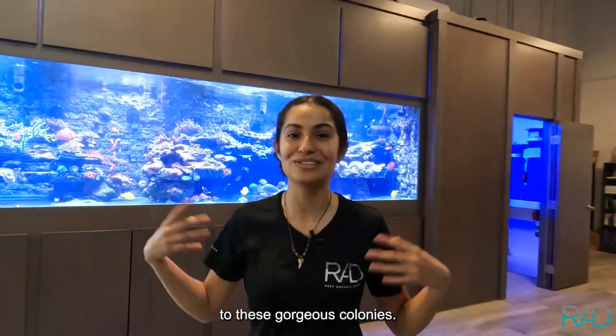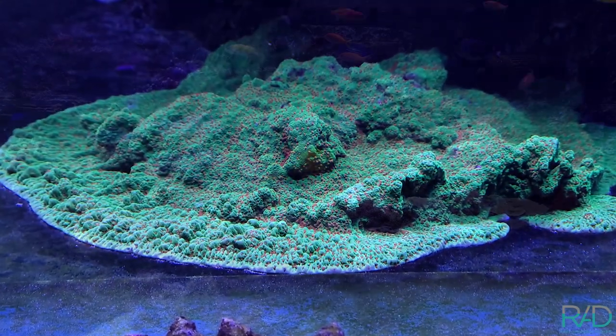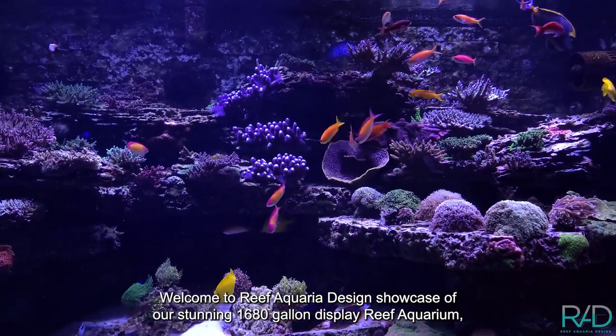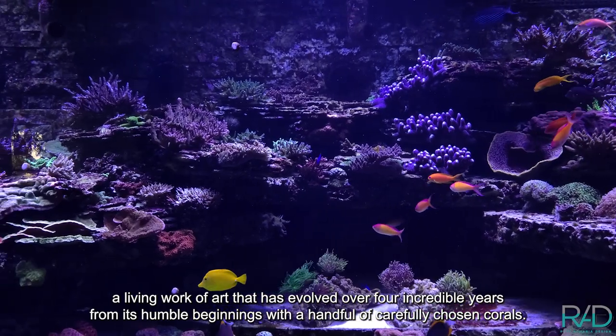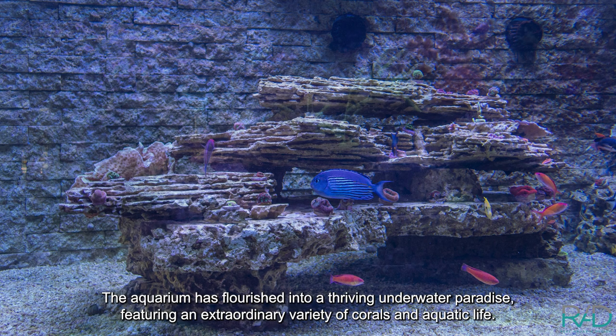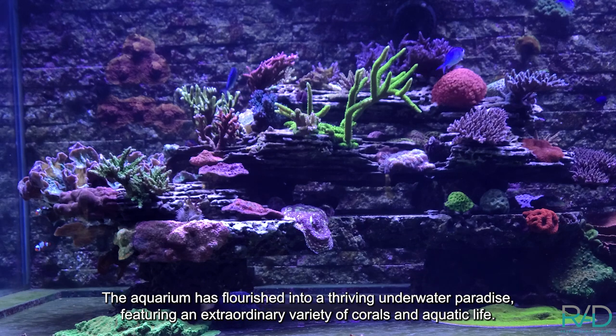Welcome to Reef Aquaria Design's showcase of our stunning 1680-gallon display reef aquarium — a living work of art that has evolved over four incredible years. From its humble beginnings with a handful of carefully chosen corals, the aquarium has flourished into a thriving underwater paradise featuring an extraordinary variety of corals and aquatic life.